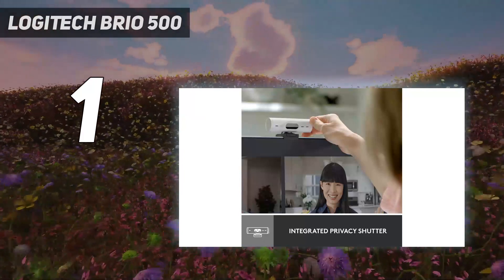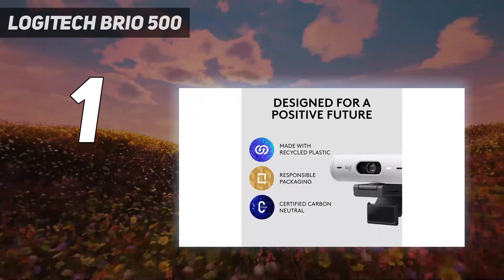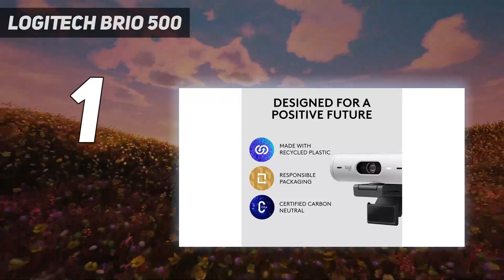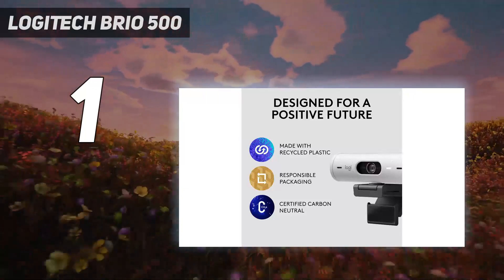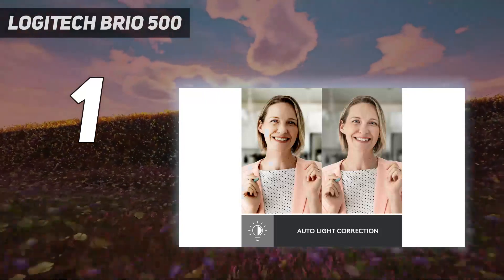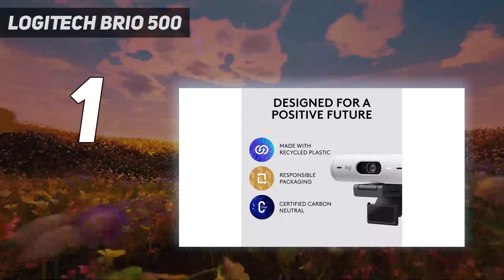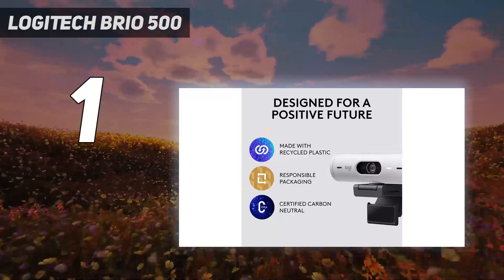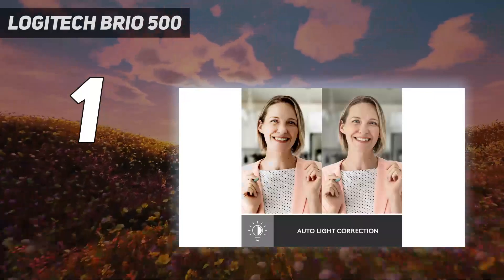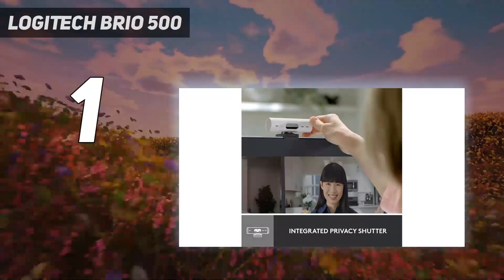The Logitech Brio 500 is a great example of how resolution isn't everything. It may have the same surface-level specs as older Logitech webcams such as the C920S and C930E, but it produces much better images. For the average person looking to upgrade their webcam from whatever's built into their laptop, the Logitech Brio 500 offers the best out-of-the-box performance at a reasonable price of $130.